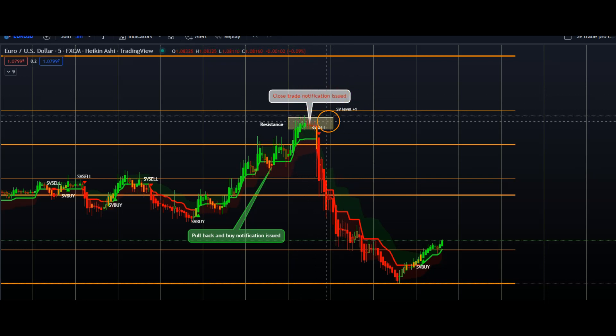For our second trade, our system issued a sell modification, and as you can see, price was pulling back from one of the automatically generated SV levels. Current members, if you have not taken advantage of your access to our SV levels, you are truly missing out. Back to the chart — price was pulling back from our level and a sell modification had been generated.